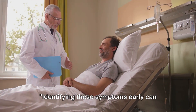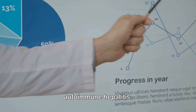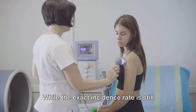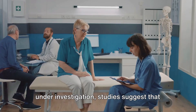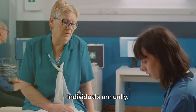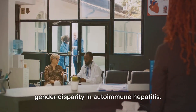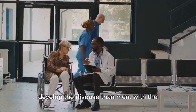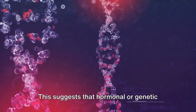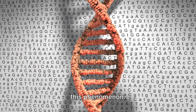Identifying symptoms early can pave the way for more effective treatment options. Let's look at some statistics about autoimmune hepatitis. While the exact incidence rate is still under investigation, studies suggest it's not uncommon, with an estimated 10 to 20 cases per 100,000 individuals annually. Interestingly, there's a pronounced gender disparity — women are significantly more likely to develop the disease than men, with a male-to-female ratio of roughly one to four. This suggests that hormonal or genetic factors may be at play, but further research is needed to fully understand this phenomenon.